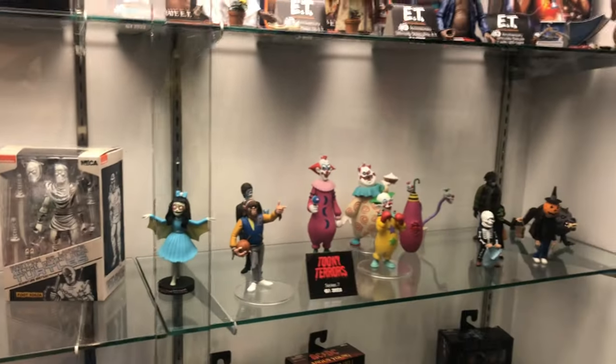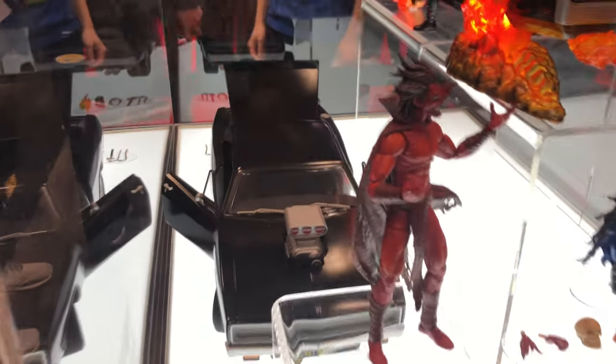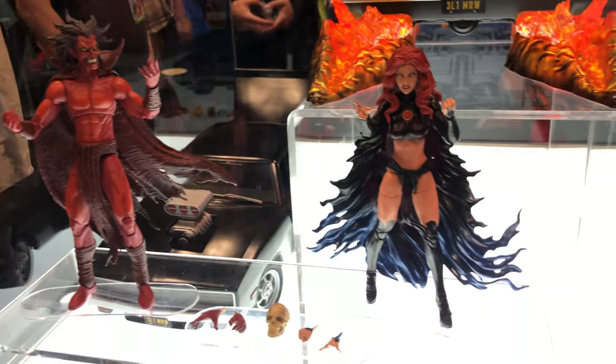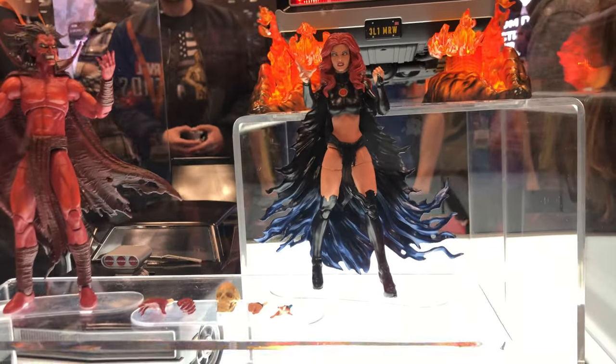Now we're heading into our final display which happens to be the Haslab Hell Charger. I'll first start you off with the tier figures — tier number 1 being Mephisto, and tier number 0 being Madeline Pryor, aka the Goblin Queen.